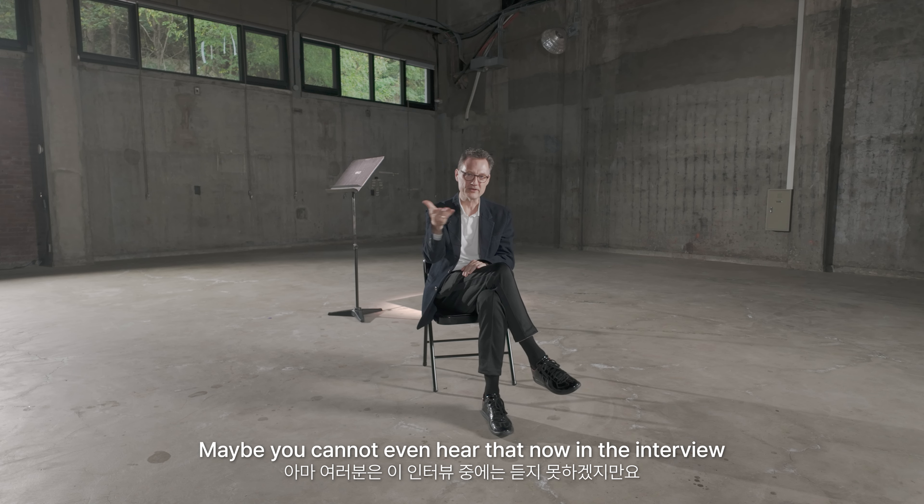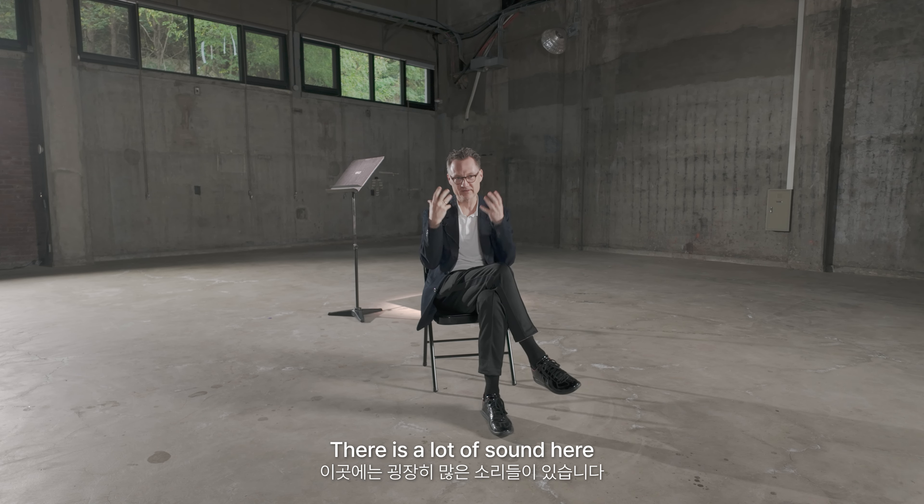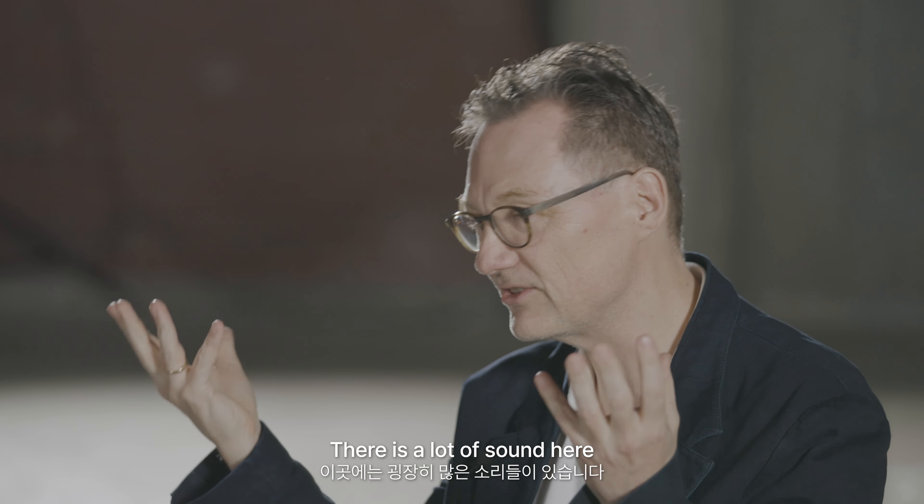I'm Sebastian Claren. I'm a professor for composition at Sowlde. I'm teaching here for four years now and I'm coming from Germany. The title of the performance is Violin Space, and the reason we call it like this is we're doing the performance here in the old power plant of the SNU.